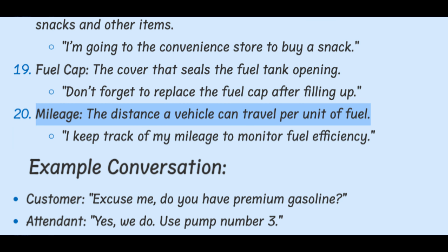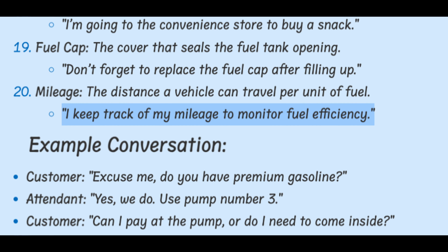Mileage. The distance a vehicle can travel per unit of fuel. I keep track of my mileage to monitor fuel efficiency.